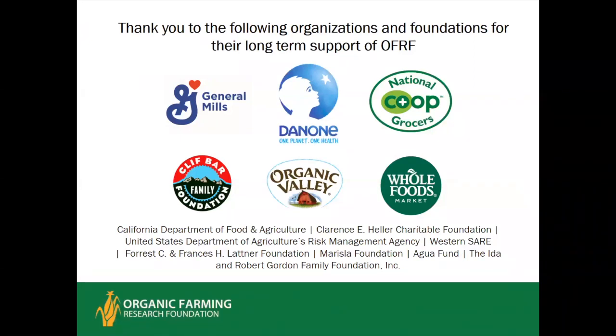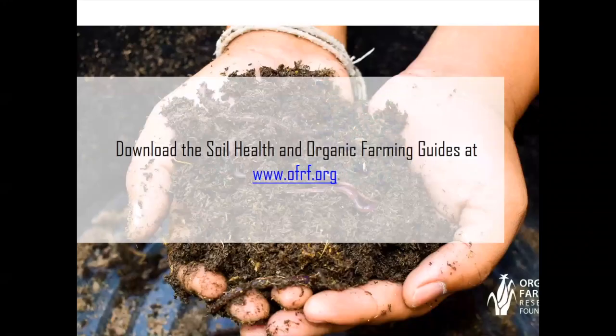Here are the other organizations that made this possible: Organic Valley, Cliff Bar, General Mills, Danone One Planet One Health, National Co-op Grocers, Whole Foods, and others. The Clarence Heller Foundation funded this series of webinars. Thank you, Mark. I just wanted to put back the slide with the link to the soil health guide so people can download those — they cover all the different topics that have been part of this webinar series. Links to all recordings from the series, as well as the slide handout and presentation notes from this webinar, have been posted in the chat box. We're going to move on to our Q&A for the next 25 minutes or so.